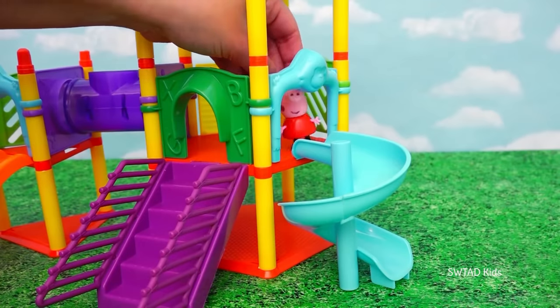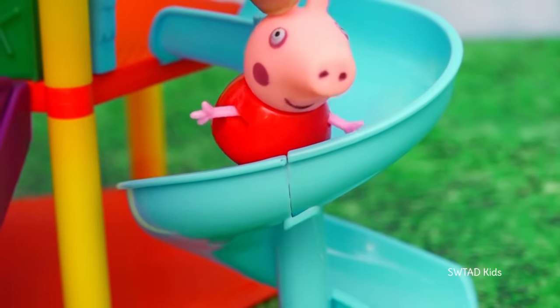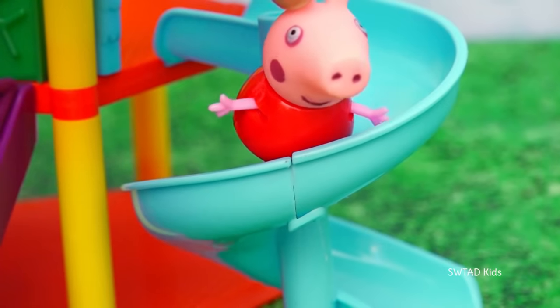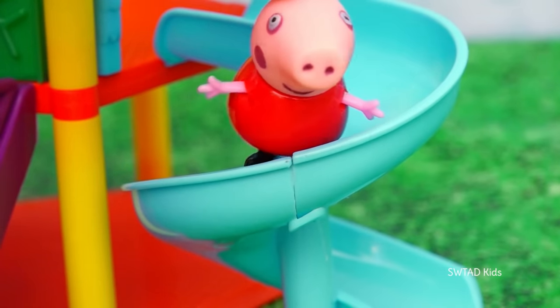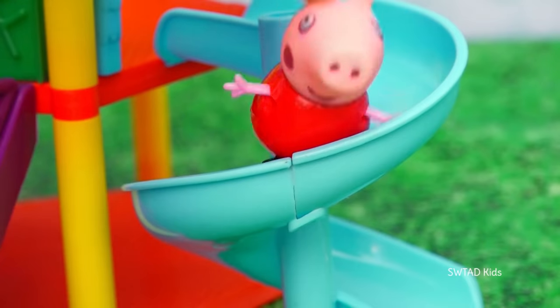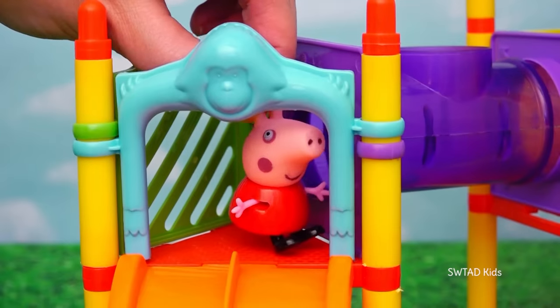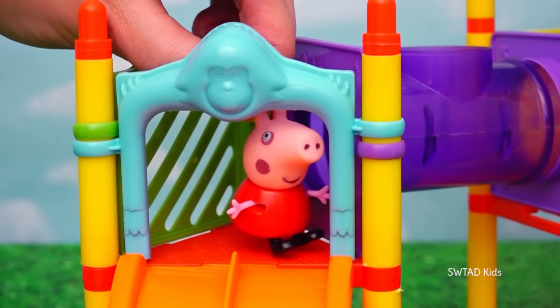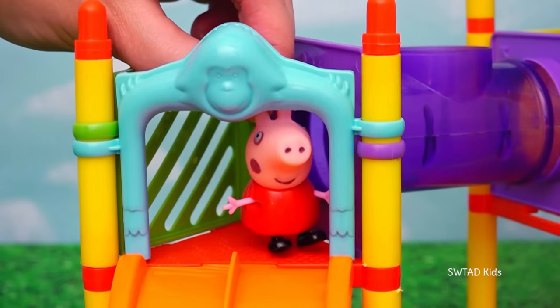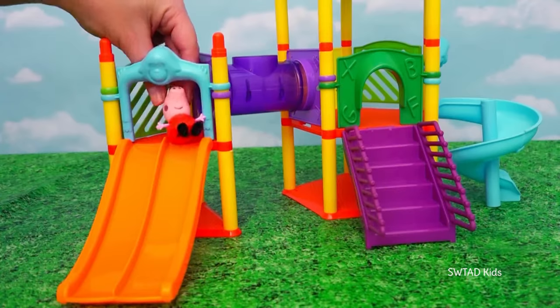Now let's move on to one of my favorite parts — the slide! Sometimes it's a bit sticky and you don't slide down right away! How many of you have had this happen to you on a slide before? But the one that never messes up is this one! And I really like it because there are two of them — and that means I can always slide down with my best friend Susie Sheep! Weeeee!